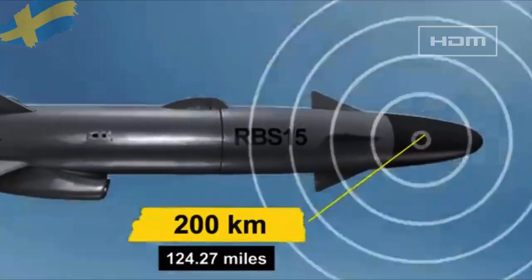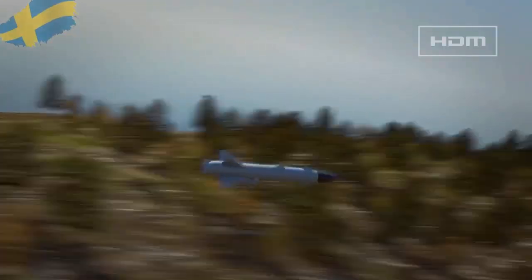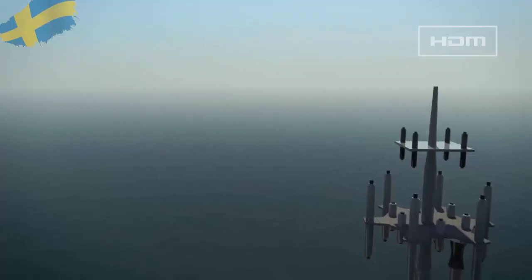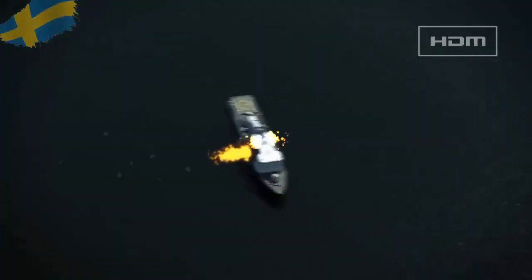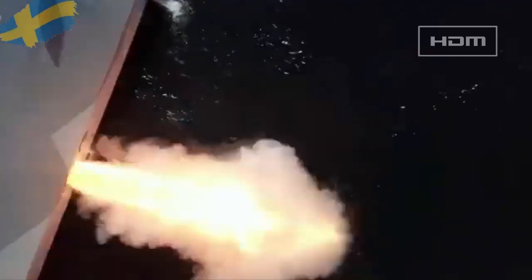The RBS 15 Mk 2 uses active radar homing and has a range of more than 200 kilometers. The missile has a high subsonic speed of Mach 0.9 and is armed with a 200-kilogram warhead. The missiles are installed below deck and are fired through special hatches to maintain the vessel's stealth.